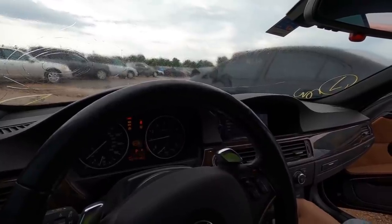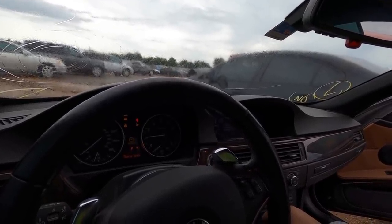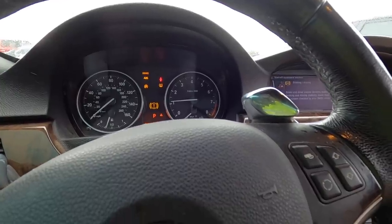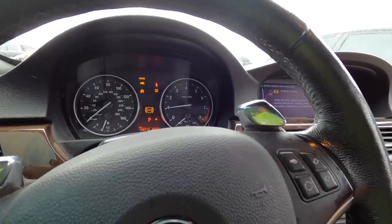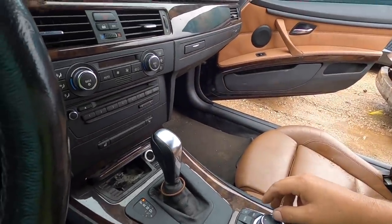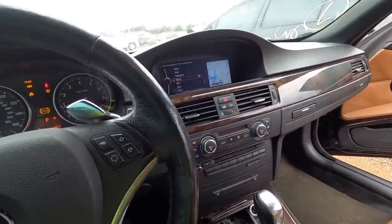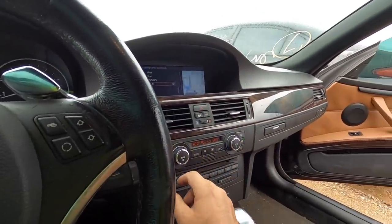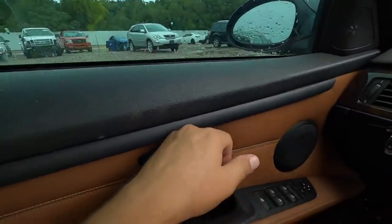Oh, she fired right up! Brake and drive control system malfunction, reduced braking and driving stability. Okay, typical BMW — brake, ABS, tire pressure, traction control, all of those fun things are on. But aside from that, it actually sounds pretty decent. This has got your split-screen iDrive which is really cool — I think this is the one that everybody wants. Let's see if the air conditioning works, because that's an absolute necessity.